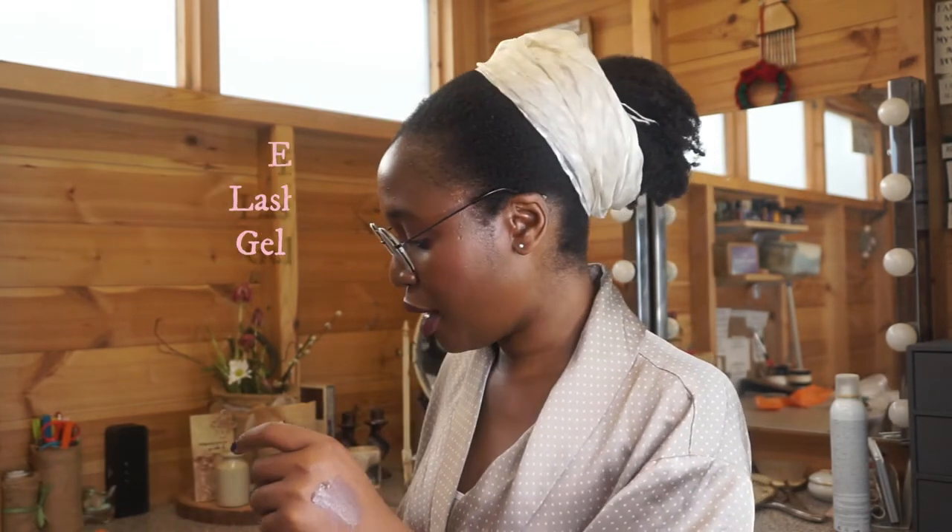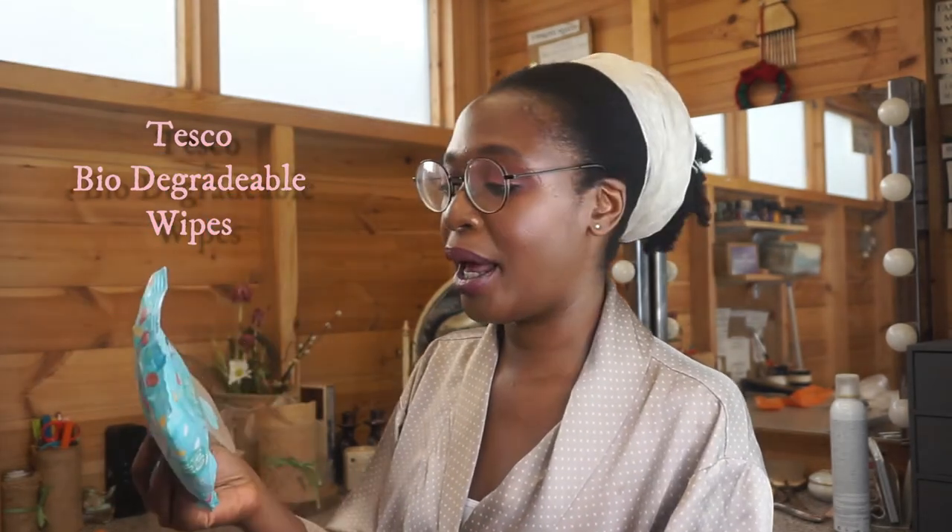I then finished the Essence lash and brow gel mascara. It was okay — just another gel mascara to brush up the brows. I'll probably buy it again because I like the price, it's really cheap. I then finished up a pack of wipes, these are from Tesco — the biodegradable wipes. I only use wipes in my beauty room to clean my hands; I don't really use them in my makeup routine or to take off my makeup. I just like those because they're cheap and they're biodegradable.